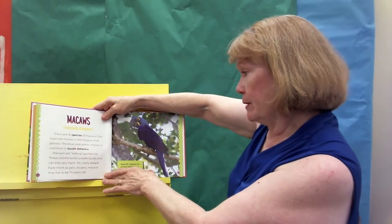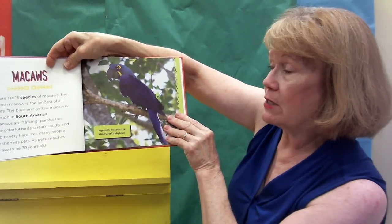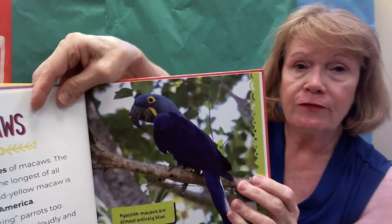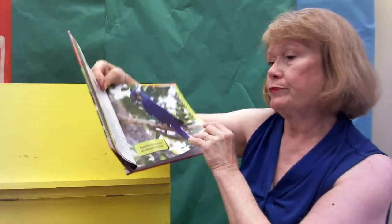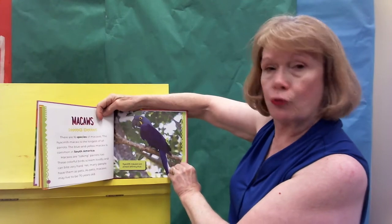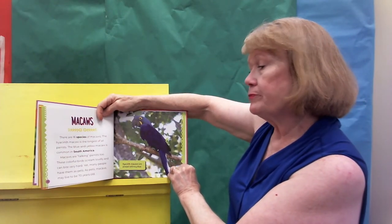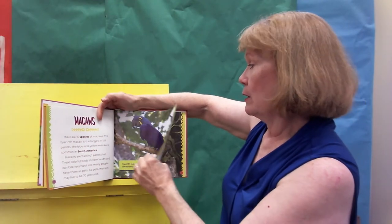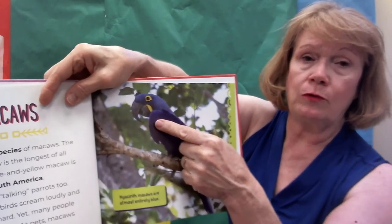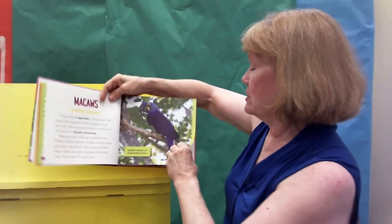There's the macaw — this is one of them. It's almost entirely blue. Look at those bright yellow feathers around its eye. Now, these are the talking parrots. They scream. They can remember lots of words and they can live as long as 70 years. And I'm telling you, you do not want that to get a hold of you — that would hurt. That would be a very serious bite.